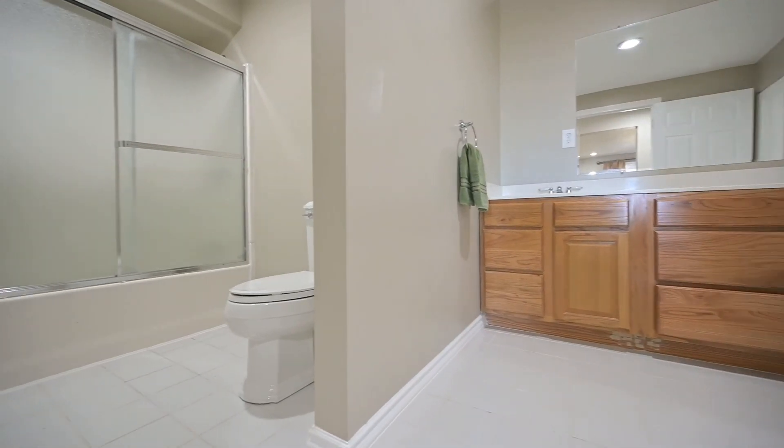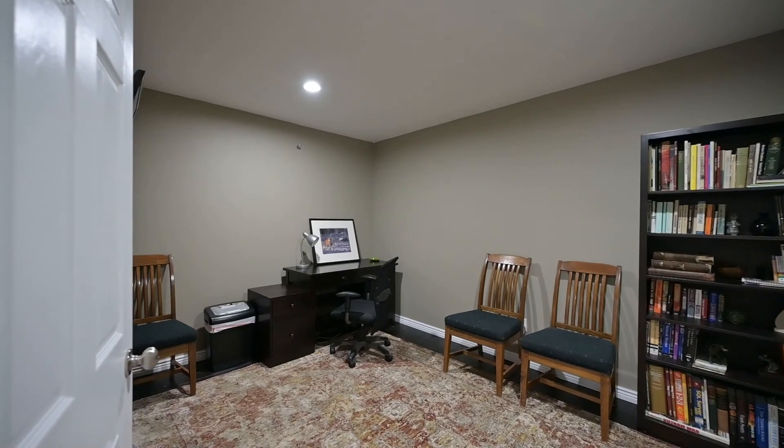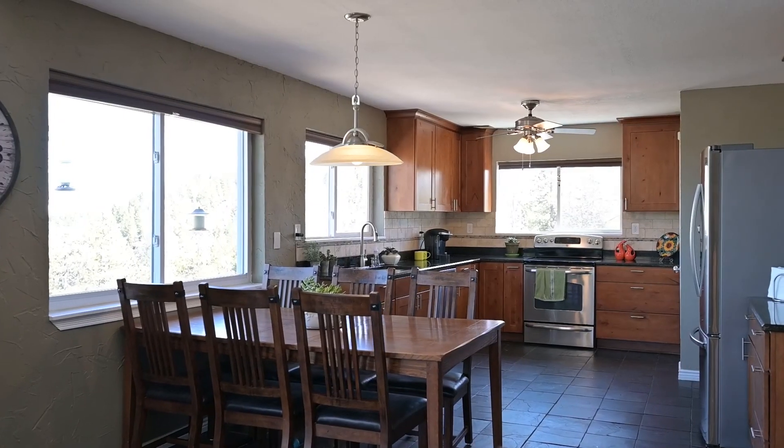It's so peaceful here you'll feel like you're always on vacation — whether you're enjoying a glass of wine on the deck with a good book, hiking, biking, or snowshoeing. All that the mountains have to offer. This is truly an amazing home.